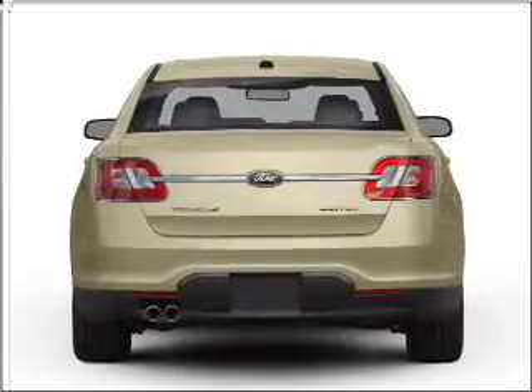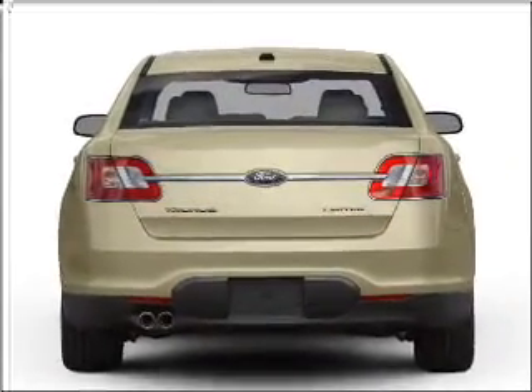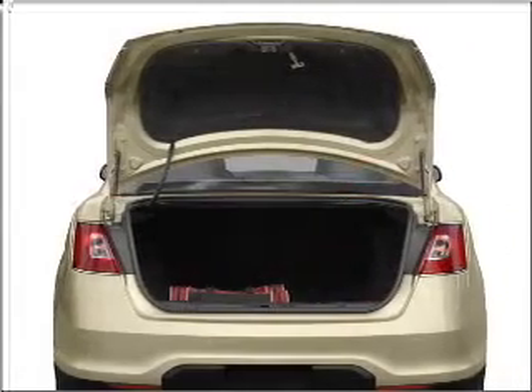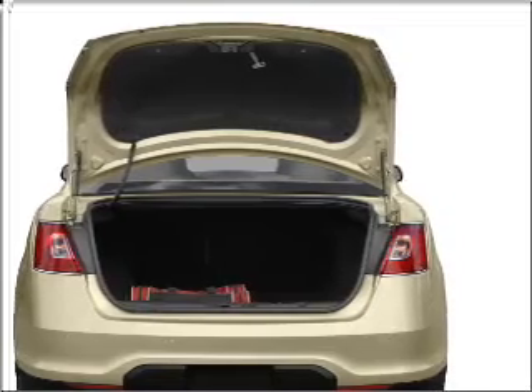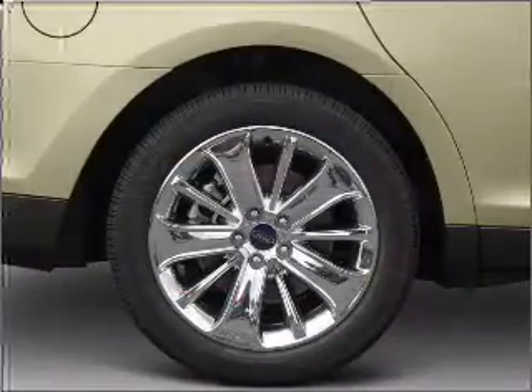With a solid 6 cylinder engine connected to a smooth shifting 6 speed automatic transmission, premium wheels give a more luxurious look. The anti-lock braking system will keep you safe on the road. Heated seats make cold weather driving more endurable.